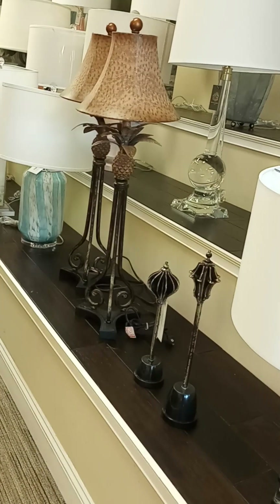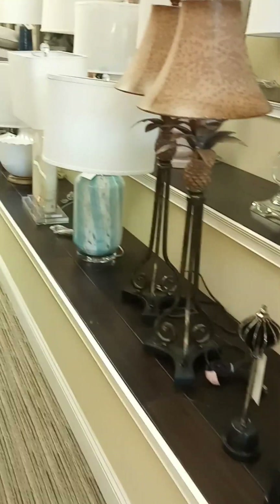Look at all the lamps. So much to choose from. There you go. Awesome.